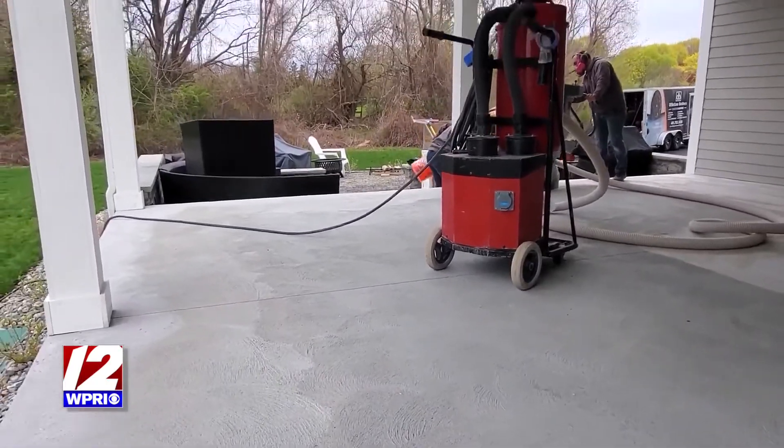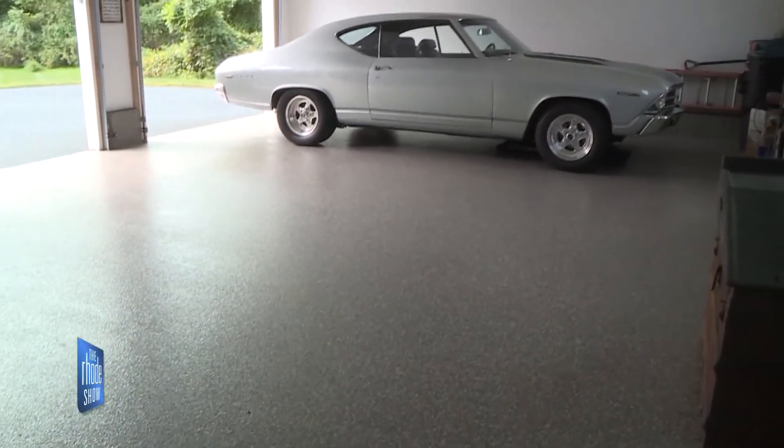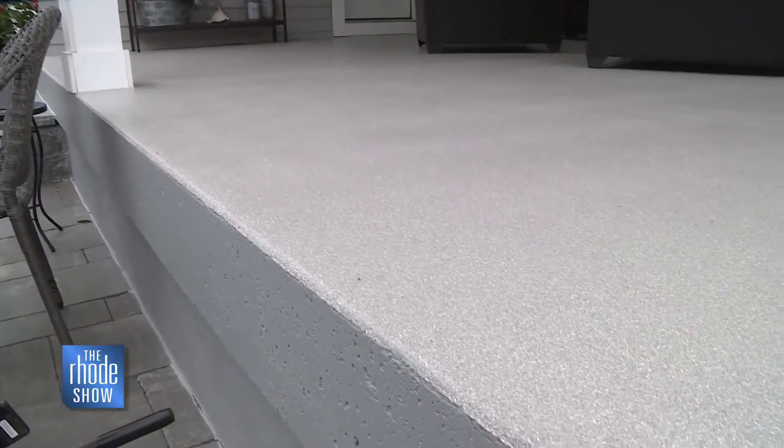Maintenance for the homeowner is easy. Like any garage enthusiast, I like to keep it clean — I just take a hose and spray it right off and squeegee it, and it just takes minutes to clean. If you ever drop anything on the floor — oils or any other types of chemicals — it just wipes right up and it doesn't stain.